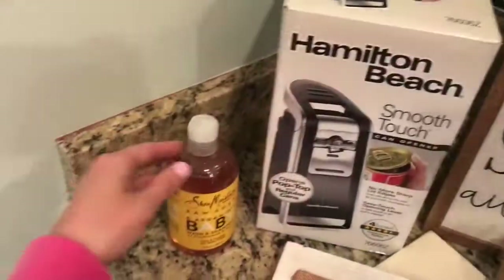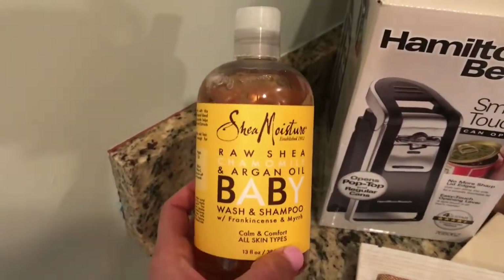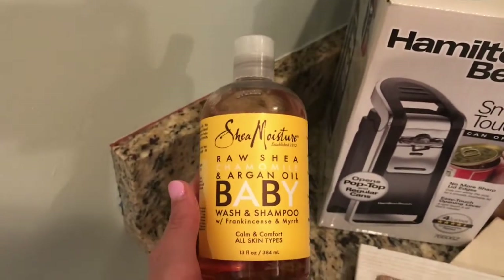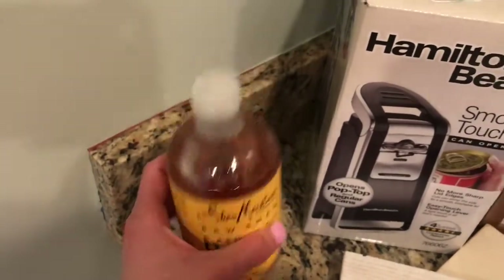Two more items that I got from Walmart are this body wash and shampoo. Deegan has been using this since he was a baby, and he is no longer a baby, but we still use it because we love the smell and it just works really good for him.